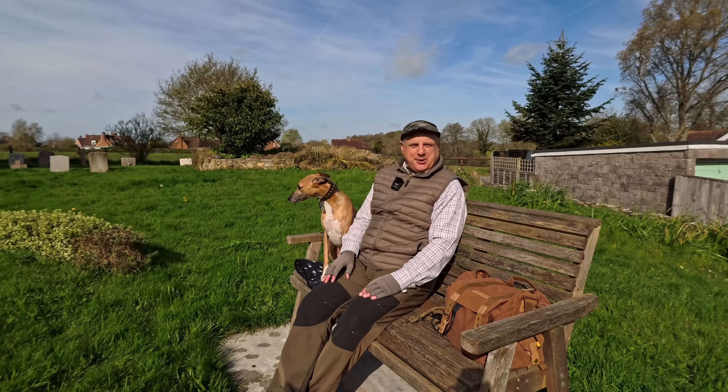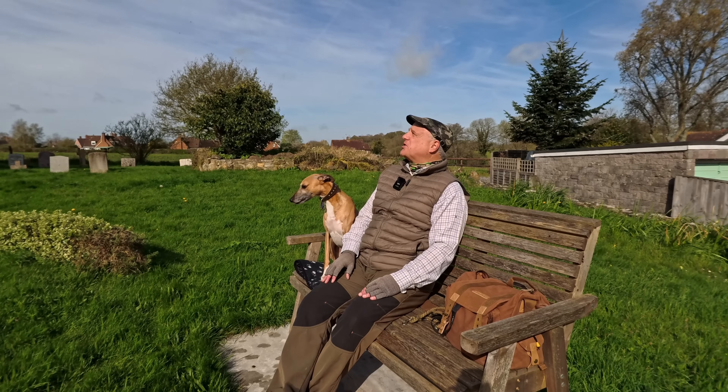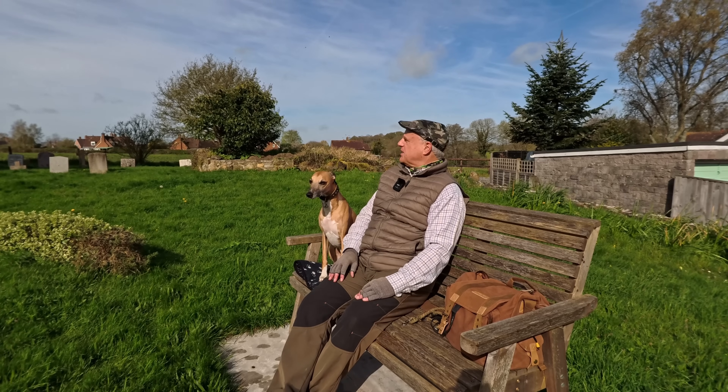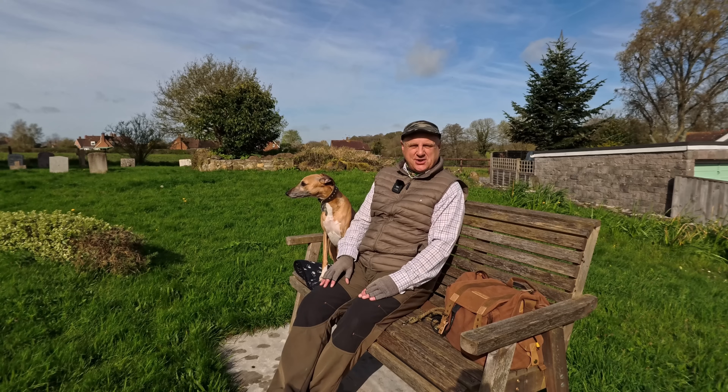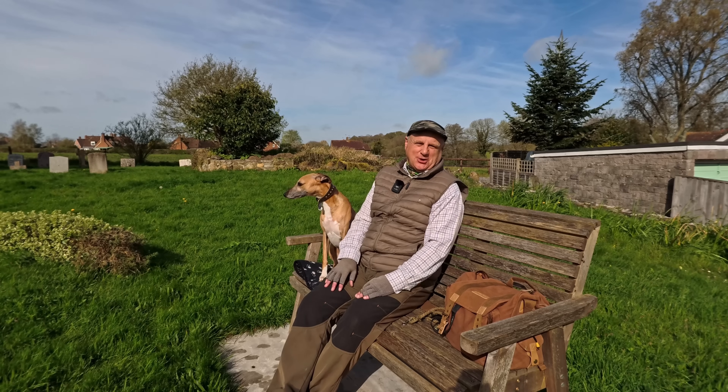I'm filming in the middle of April. It is a glorious spring day — the sun is out, a bit of blue sky, a little bit of wind, but it should be perfect conditions for walking. Do come along with us.